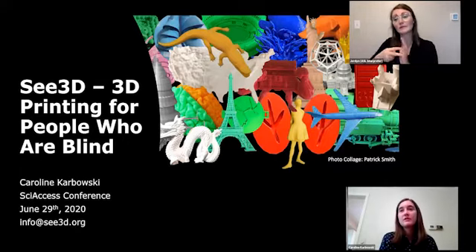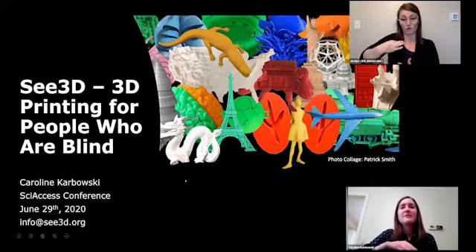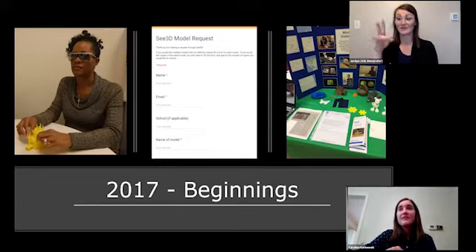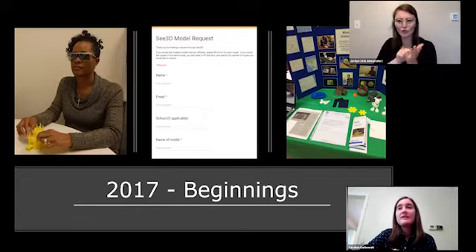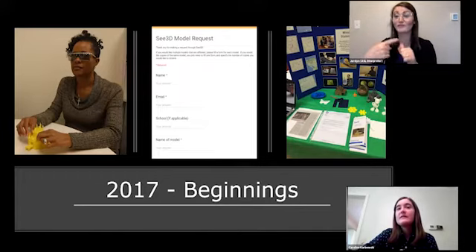We started in 2017 when I was in high school. I found that we had 3D printers at school that we weren't using, so I thought why not make models for people who are blind. I met a woman named Cassandra and she told me she wanted a model of a Cinderella Castle — that was the first model we mailed. Friends from my technology club designed a website where people could use a Google Form to make requests for models.